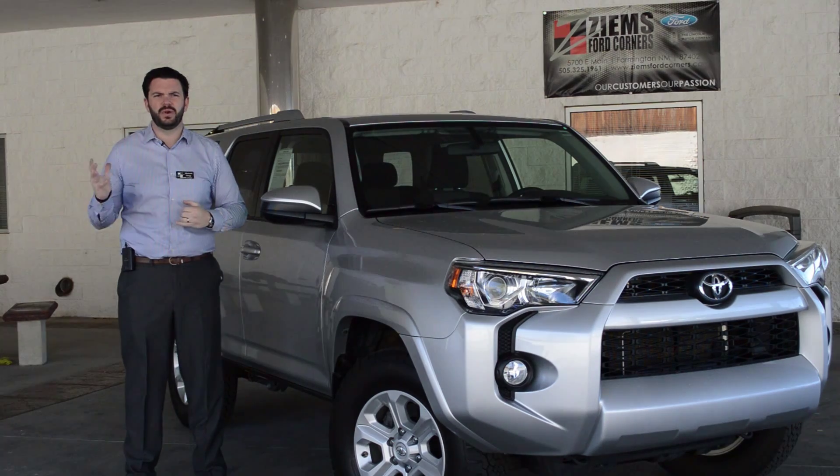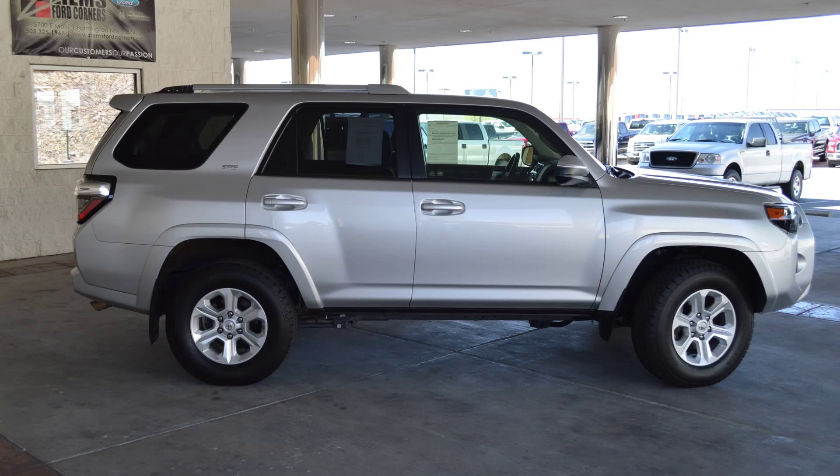It's equipped with Sirius satellite radio, backup camera, roof rack, Bluetooth, and a tow package.